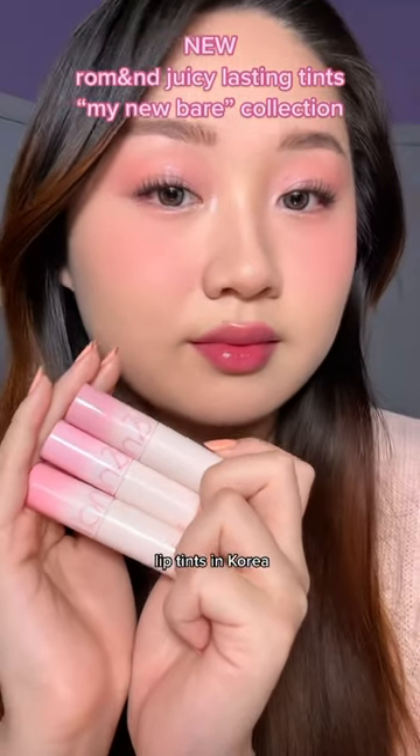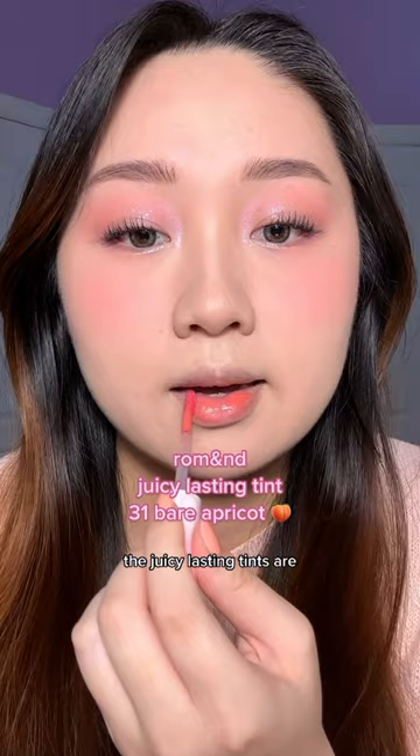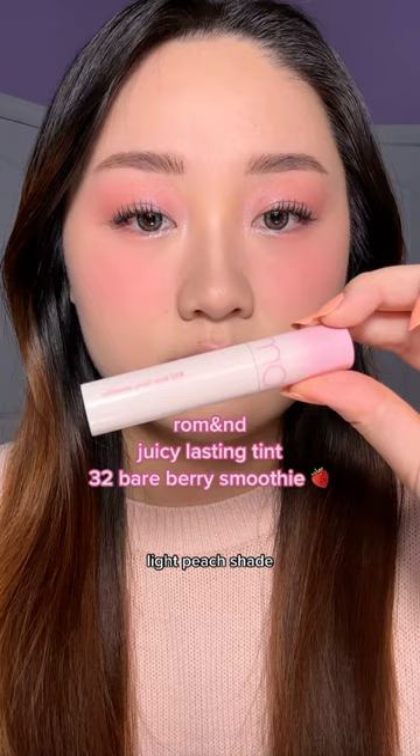These are some of the most popular lip tints in Korea and they just launched new shades, so let's try them on. The Juicy Lasting Tints are the most pigmented ones from Romand and they give your lips that glossy jelly finish. This is such a pretty light peach shade.